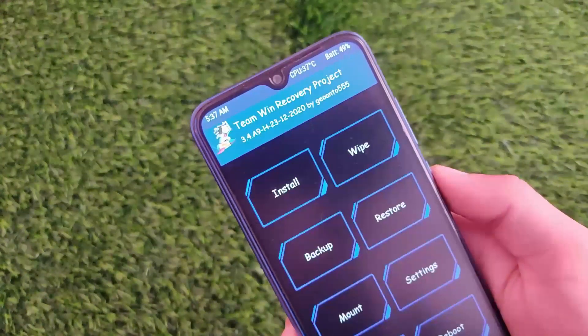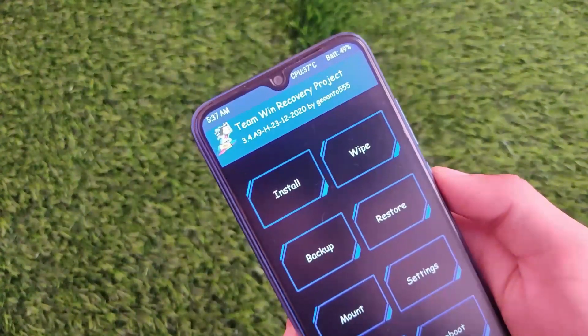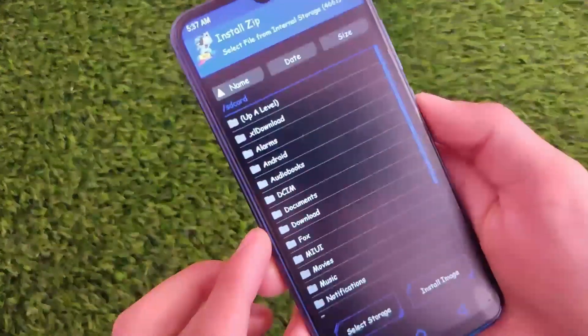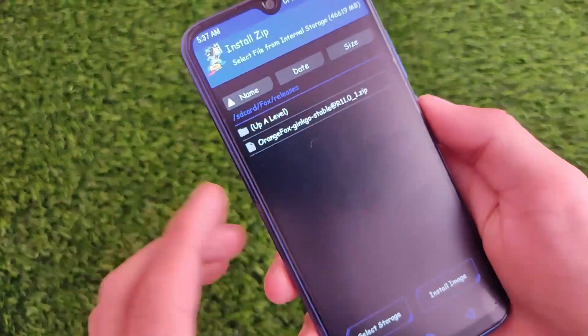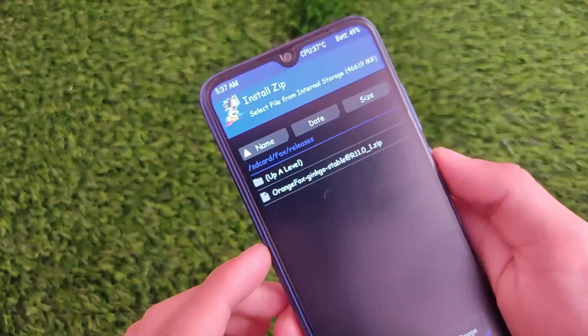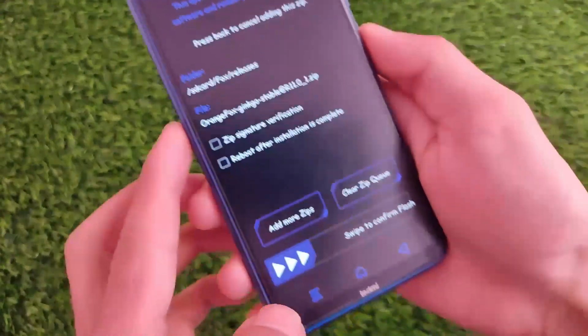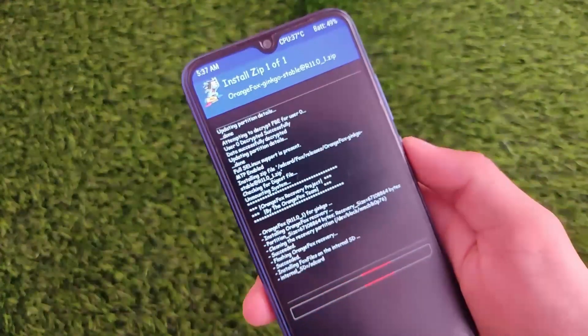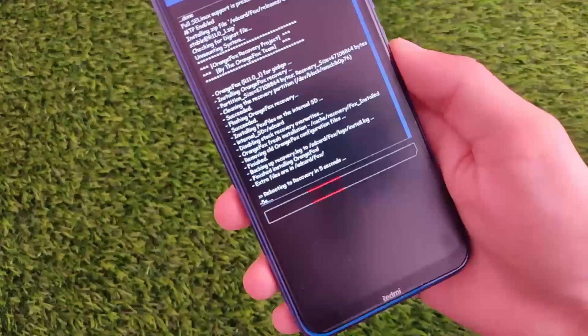We just paused and now we are at the custom recovery. This one is TWRP Hellas, which was actually compatible with Android 11. But now I'm not going to use it — we finally have the Orange Fox custom recovery, Orange Fox Gingos stable R11. Simply go here and click swipe to confirm flash.